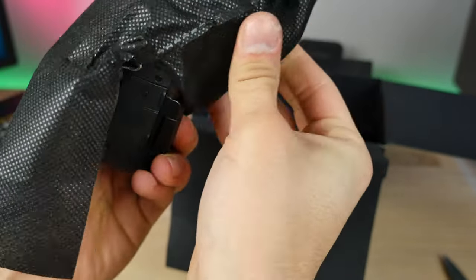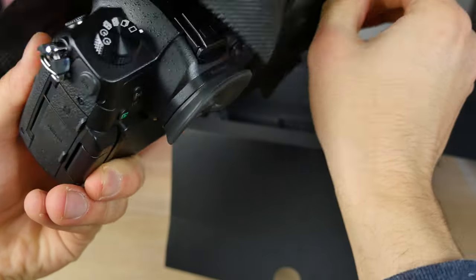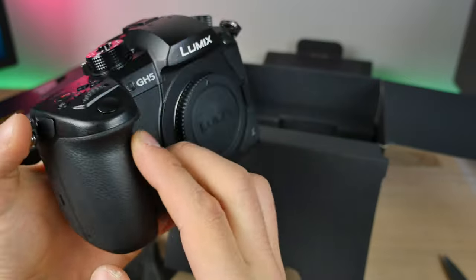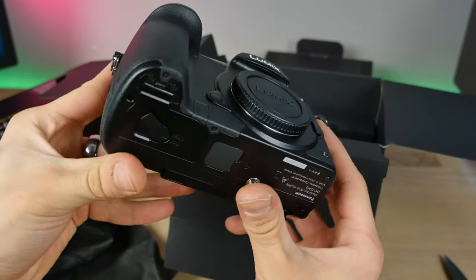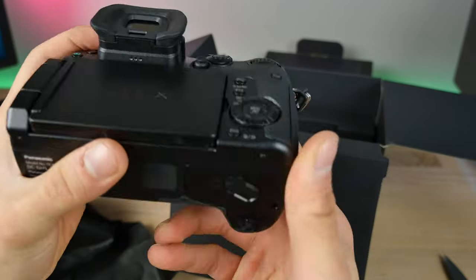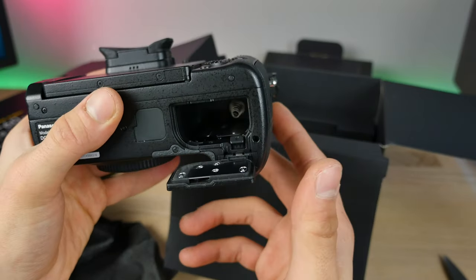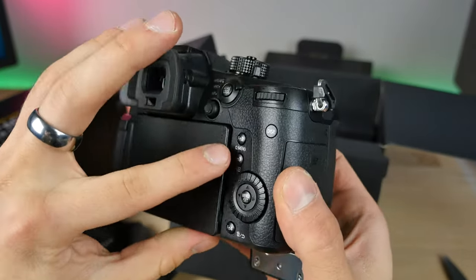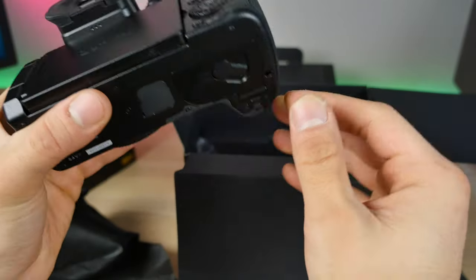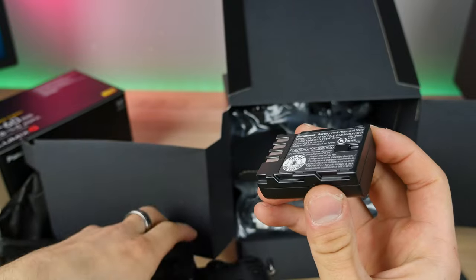It's freeze-resistant and definitely a little chunkier, but not by much. Even if this thing were double the size I'd still use it because of the 4K 60fps. A cool thing is it still uses the same battery as the GH4 — they didn't do a cash grab and make a different size. It's literally the same size battery.